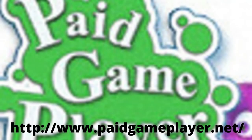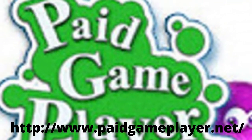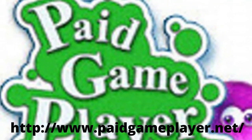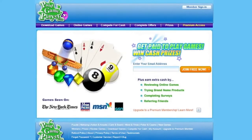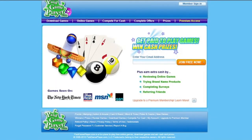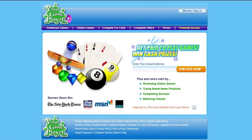7. Paid Game Player. Paid Game Player gives online gamers the opportunity to earn money while playing their favorite games. Once you sign up for a free account, you'll have access to over 600 different games on their website. To register and begin earning money, you must be at least 18 years old. There is an online casino, as well as puzzle games, arcade games, and other games.